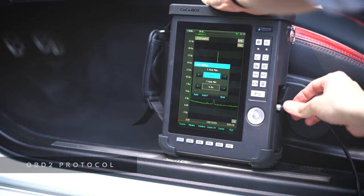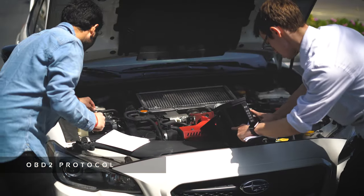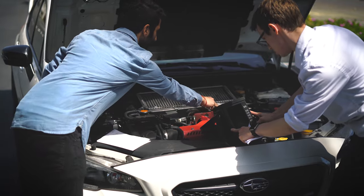OBD2 protocol allows measuring an automobile's performance variables. Simply plug into the vehicle's OBD2 connector to add these signals to your measurement. For GPS data collection, we've got you covered.